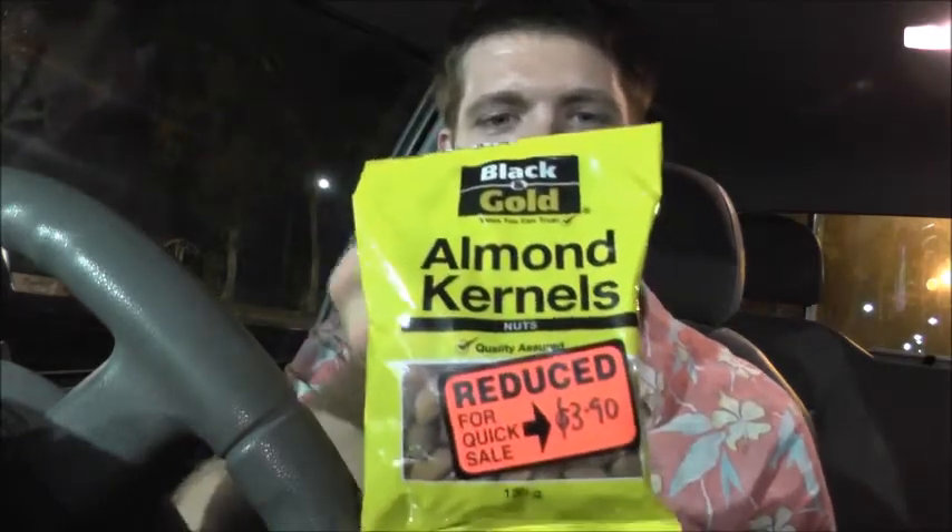Next one — we've got almond kernels reduced, $3.90. That'll keep you going for a little while. Healthy nuts, those ones. We've also got tuna — herb and garlic flavour. That's a good one. And we've got some stuffed olives. That'll keep you going. Beautiful.